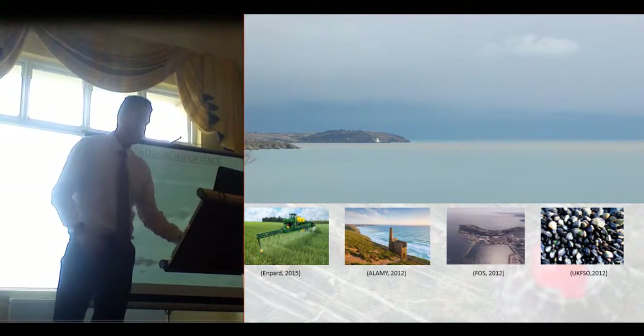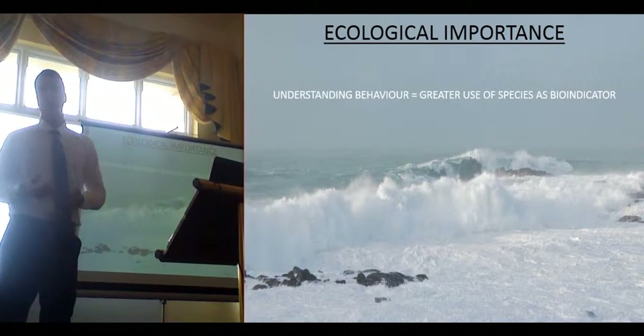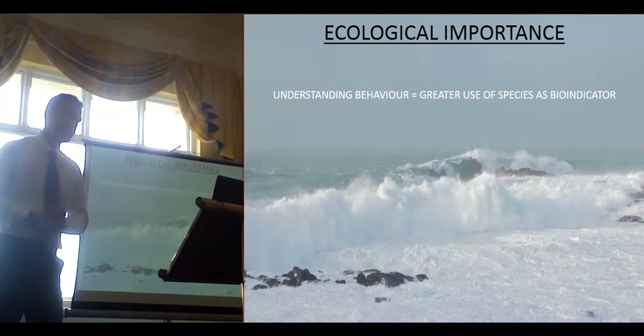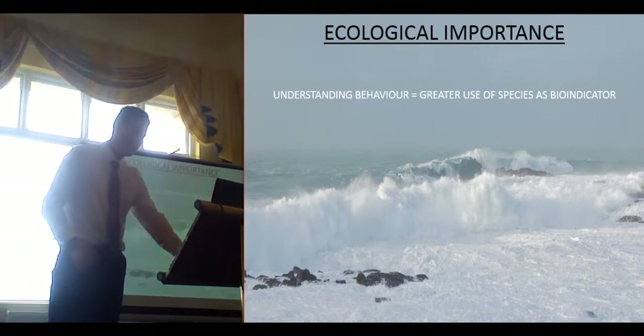My study was to understand the behaviour of Gibula umbilicalis with respect to using it as a bioindicator species in the future — a nice little baseline sort of study.